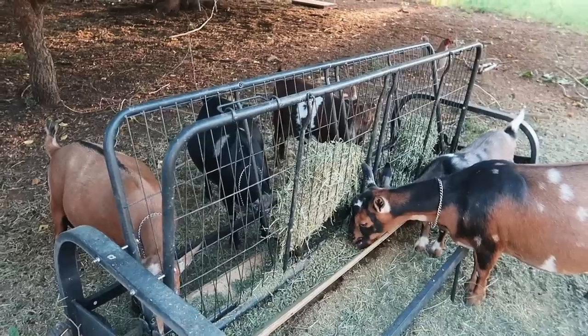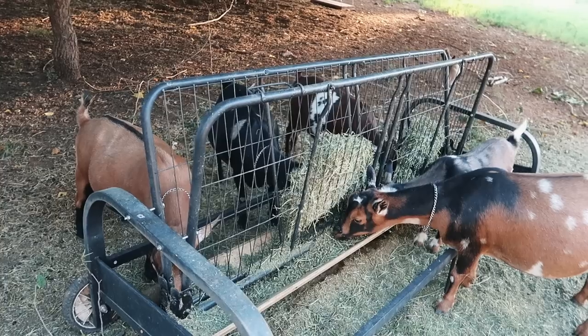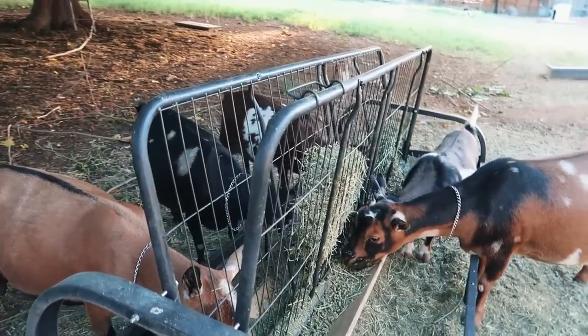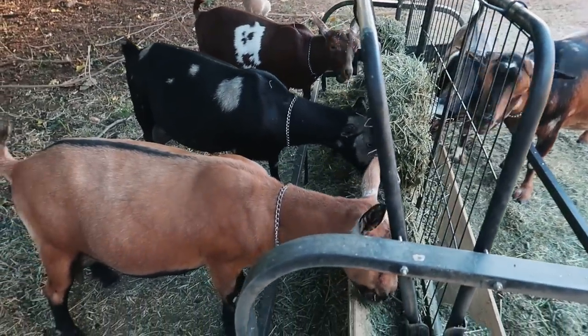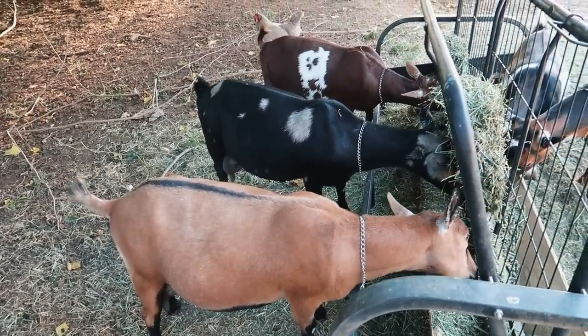and some get fat, or what we call in the goat world, over-conditioned, while some have a hard time keeping on the weight and you're trying to feed them more. Sometimes this can be due to one goat being a bully or trying to hog all the food, but it's not really happening in this case because Kevin's feeders are pretty well designed. There's lots of places for them to eat and we don't really see a lot of fighting happen during feeding time, so I think it must just come down to genetics.